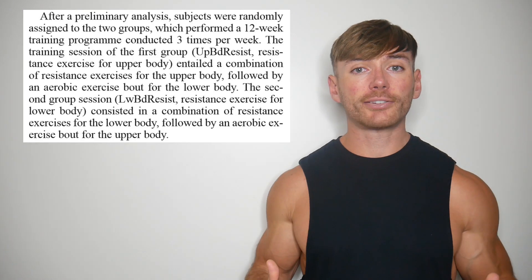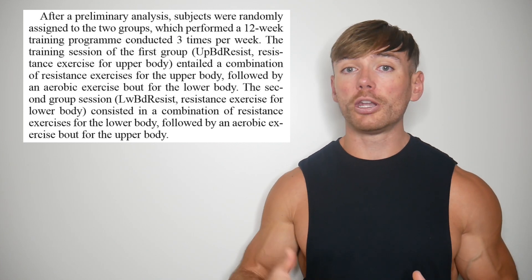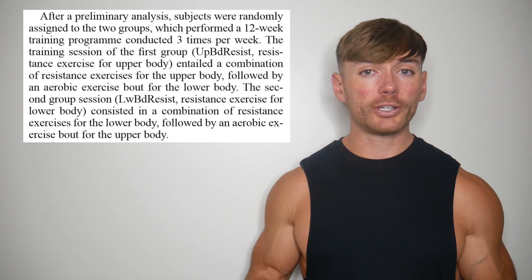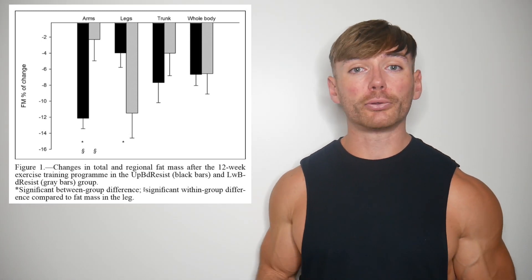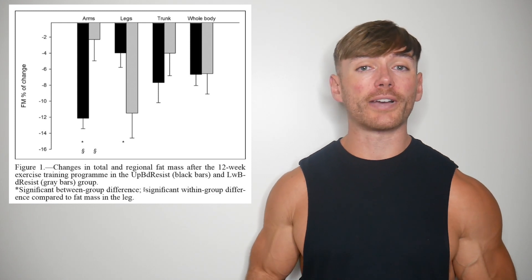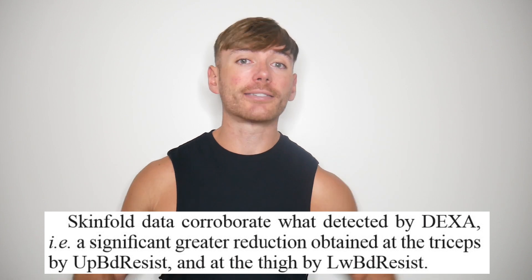...one research paper did rekindle people's interests. It had subjects following either an upper body resistance training program followed by cycling, or a lower body resistance training program followed by the arm ergometer, performed three times per week for 12 weeks. The results? Although there were similar levels of body fat losses in both groups, upper and lower resistance training programs appeared to lose body fat preferentially from those regions, confirmed via skin fold and via DEXA.